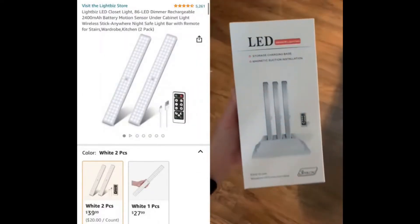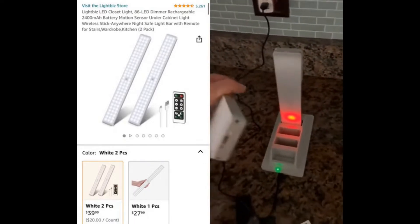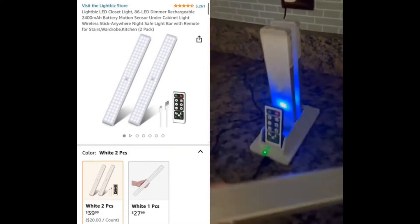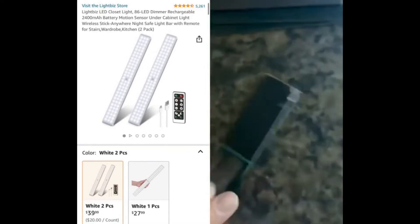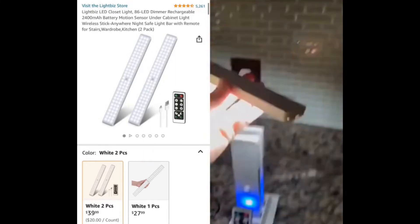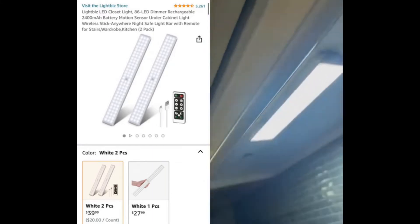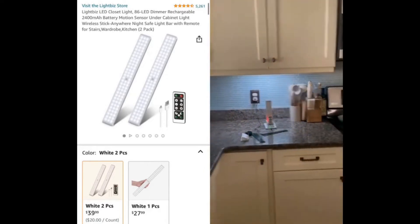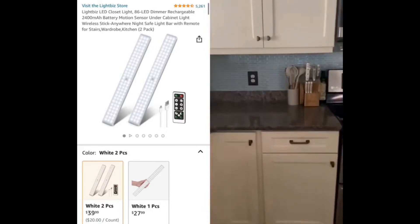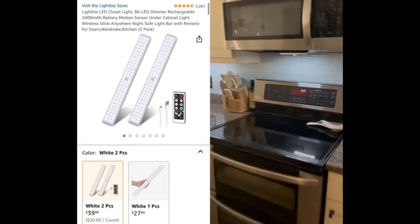Tired of replacing the batteries in my puck lights so I got these motion sensor under-cabinet lights that are LED and come with an awesome charging station. When they turn blue you know they're ready to go. They come with extra magnets — you stick the magnet wherever you want the light to go, and the lights already have a magnet in them so they stick right on. You can also attach one directly to a metal surface, like underneath the microwave. They come with a remote and you can adjust the brightness too. Now I don't have to switch out batteries — I can just charge these when they're dead. Tap the link in my bio to get some.